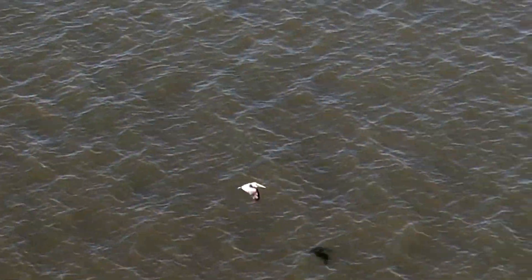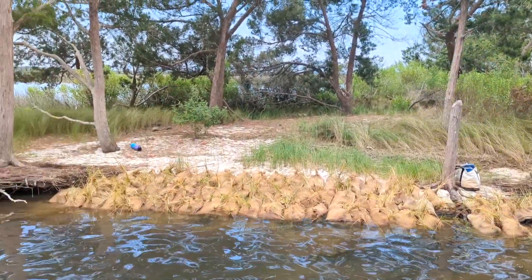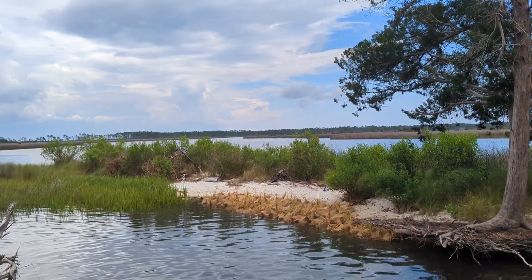Even birds, like this pelican flying along the shoreline, will use this habitat. You have helped CBA create this beautiful living shoreline. This area will now stay healthier and thrive with so much life.